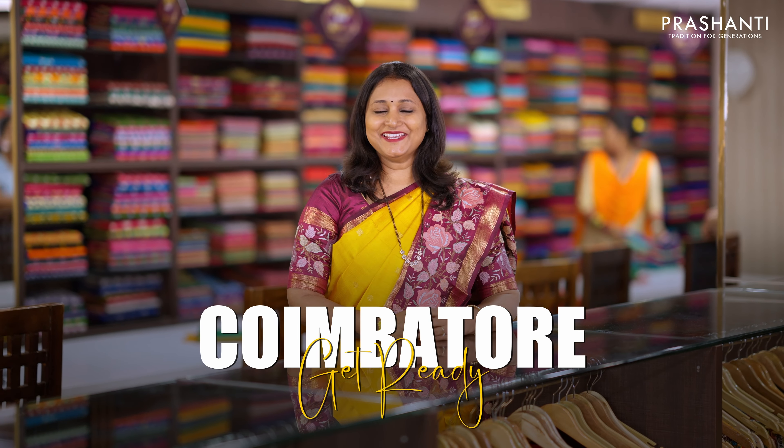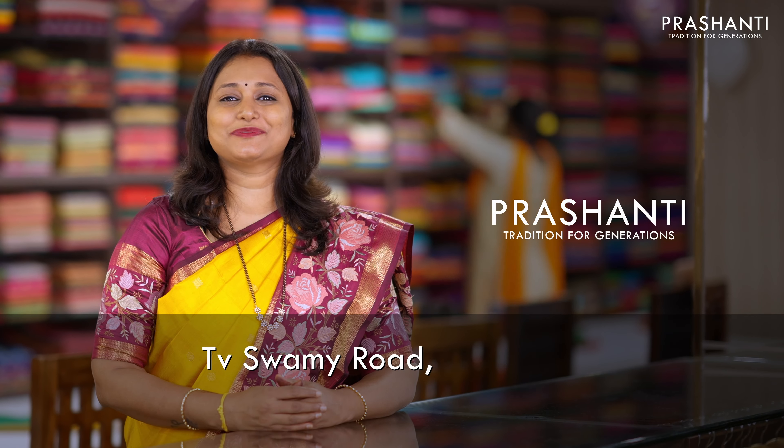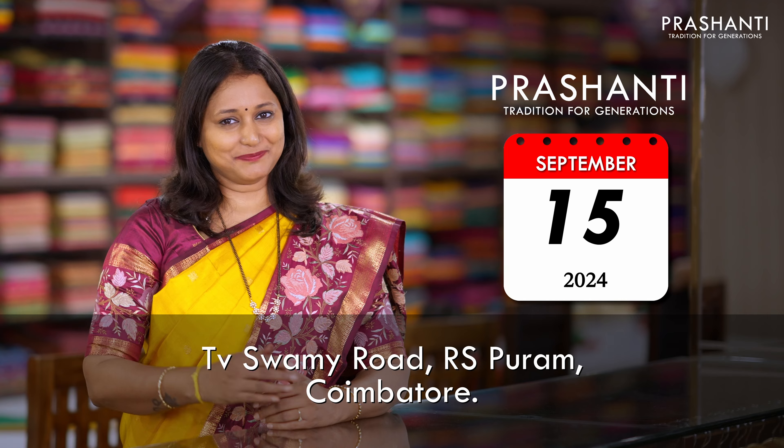Kaimator, get ready to get sarified! Prashanti is opening right on TV Swami Road, Araspuram, Kaimator on September 15th. We welcome you all to come and experience saree shopping like never before.